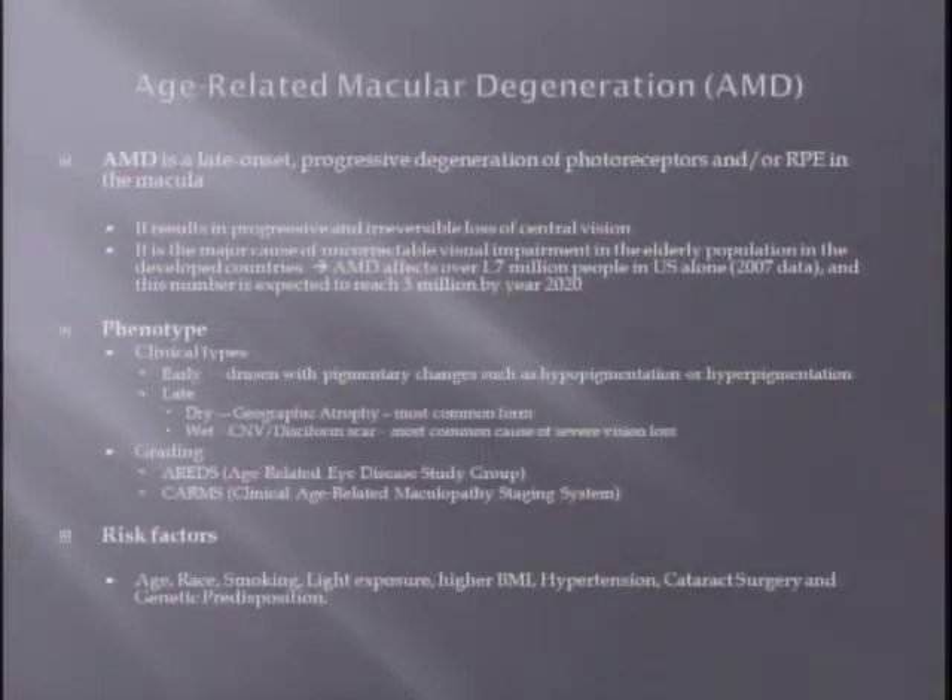As a little background, age-related macular degeneration is a disease of the elderly. It's a late-onset progressive degeneration of photoreceptor and RPE in the macula, and unfortunately it results in progressive and irreversible loss of vision. It is a major cause of uncorrectable visual impairment in the elderly population. According to 2007 data, there were 1.7 million people affected in the US alone, and this number is expected to rise.